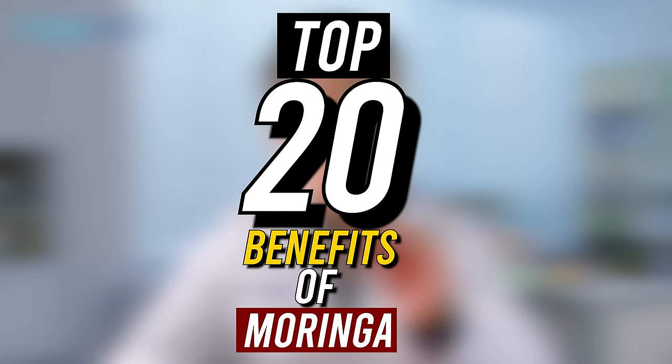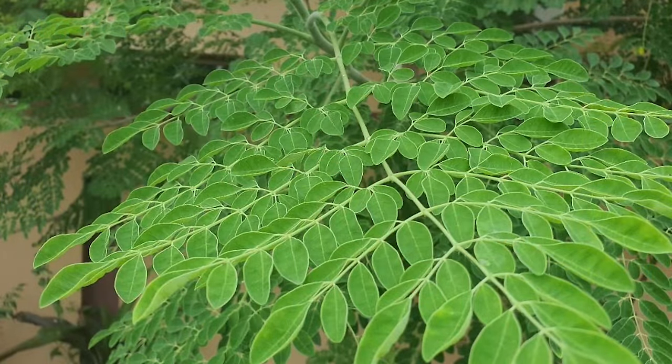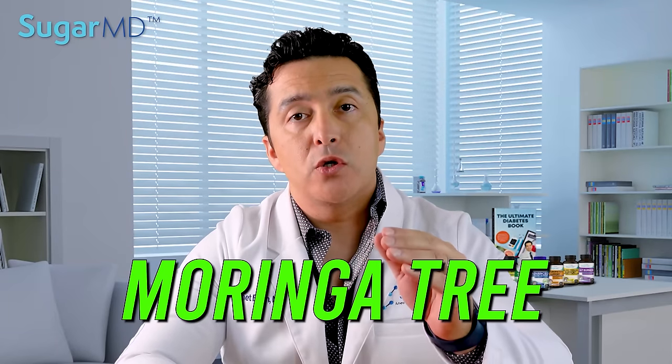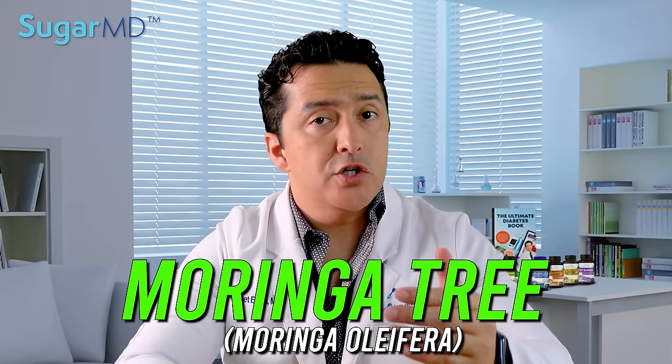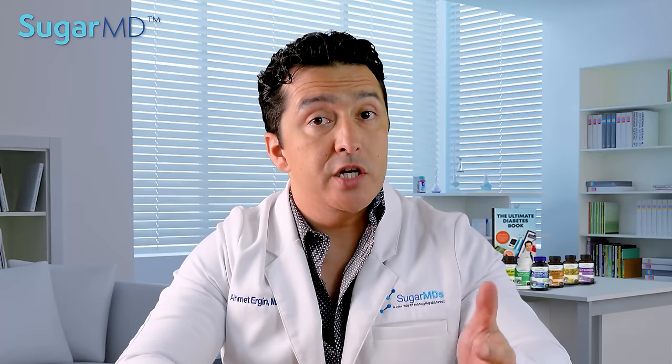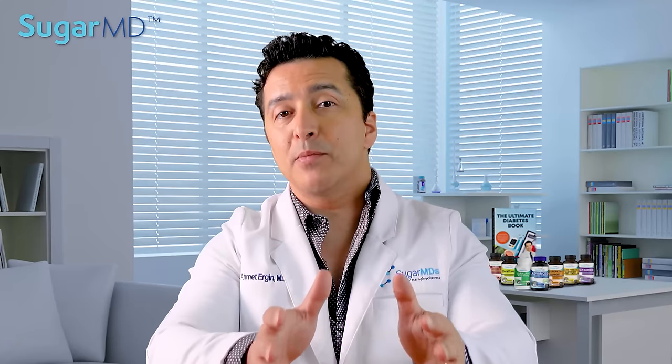Top 20 benefits of Moringa. When it comes to the various advantages of Moringa, it is virtually impossible to count them all. One of the plants that contains the highest concentration of nutrients is the Moringa tree, also known by its scientific name Moringa oleifera. This tree is indigenous to both Africa and Asia. In this video, I'm going to show you some of the amazing health benefits of Moringa.